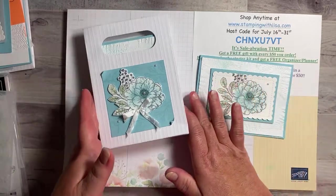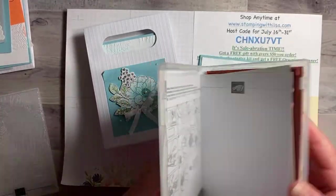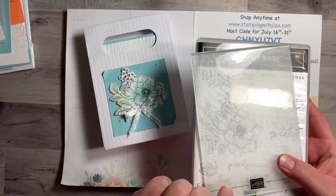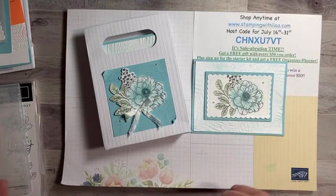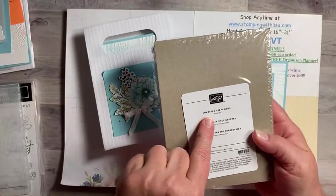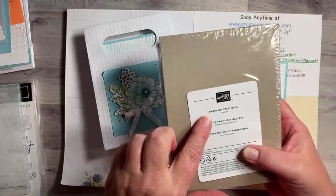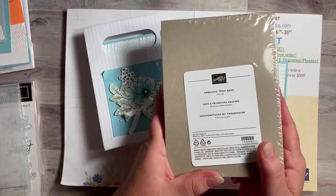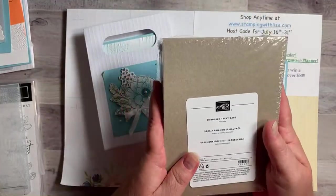We've got the Cottage Rose stamp set and dies — they come with the dies and we're using one of them today. We're also using the fern embossing folder to do the background for the cards. And then we're also using these treat bags — you get 10 of these. They're embossed treat bags, striped embossed. My brain is fried — I keep saying scalloped! It's been a long day, I've been at work since like 7:15 this morning.